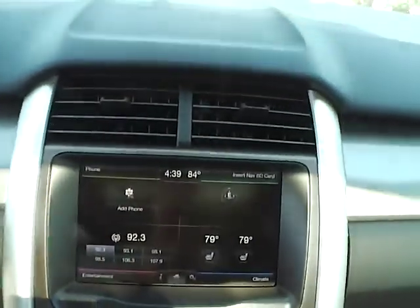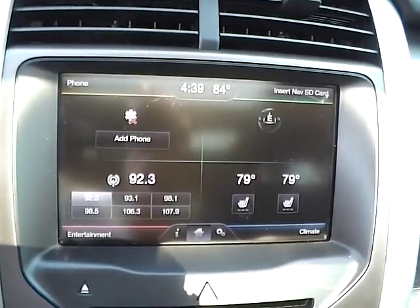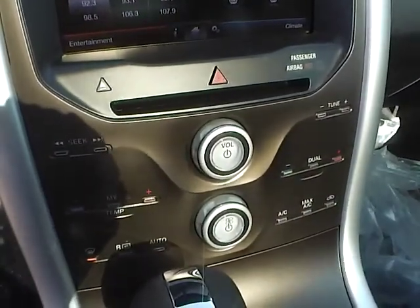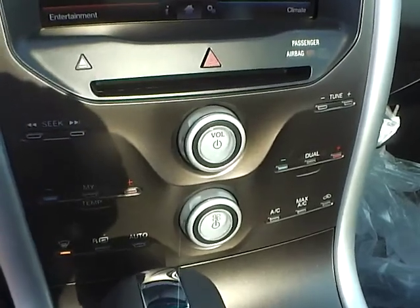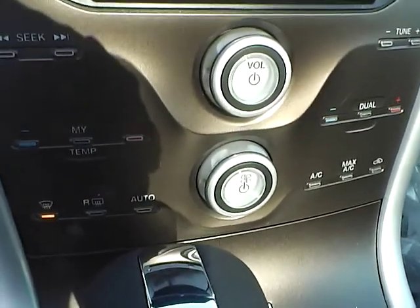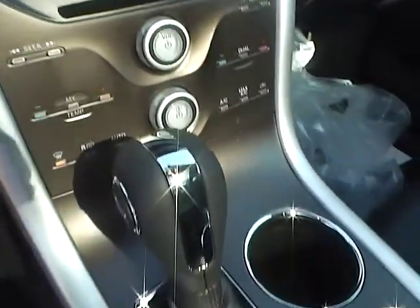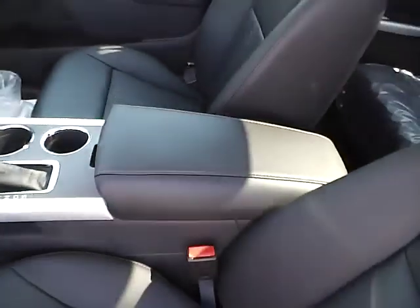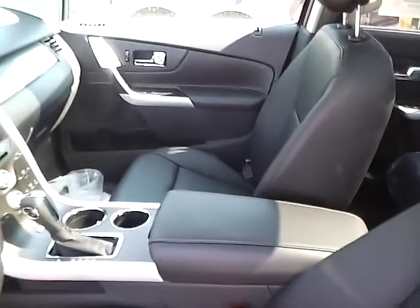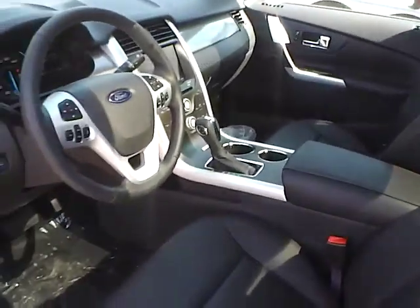Here you have a touch screen with navigation. Your two front seats are heated. You have an AM/FM CD player as well as XM satellite radio. You also have a multi-functional temperature control. Here you have your automatic transmission and a center console with plenty of storage on the side as well. Another personal favorite feature of mine is the panoramic roof.